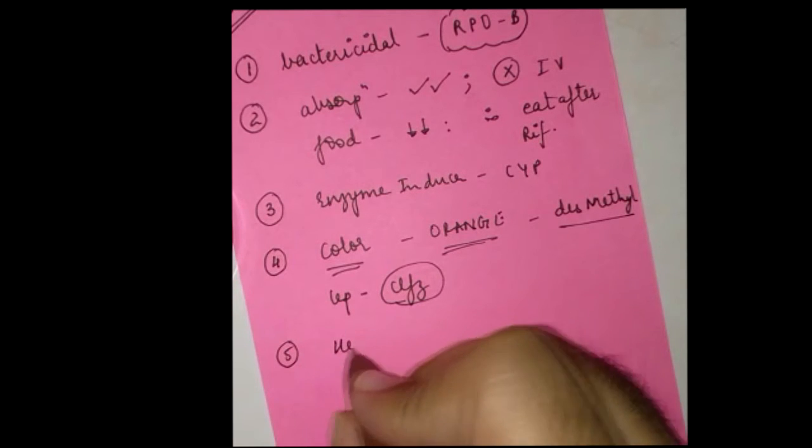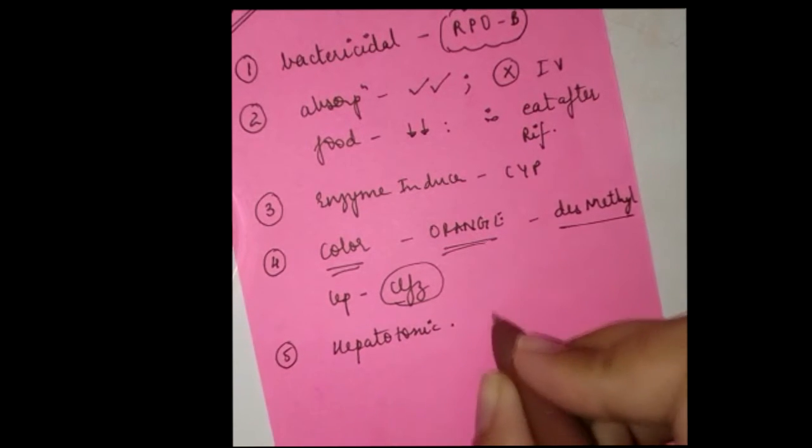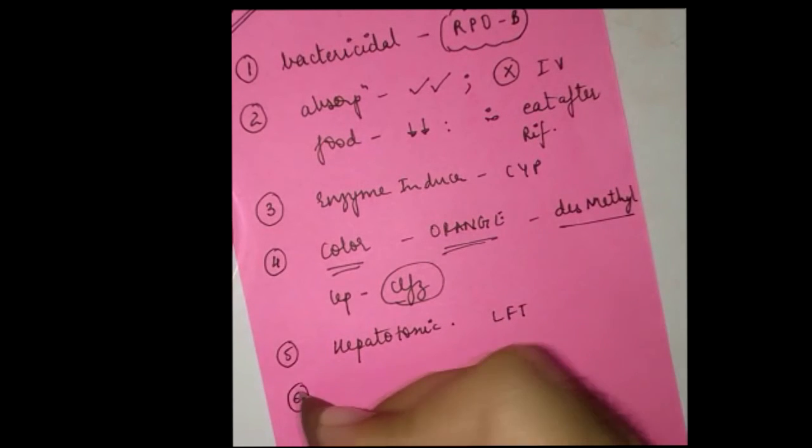Because of all of these metabolites, number five is that rifampicin is an extremely toxic drug and is rather notorious for the same. Liver function tests (LFTs) are mandatory on a regular basis.